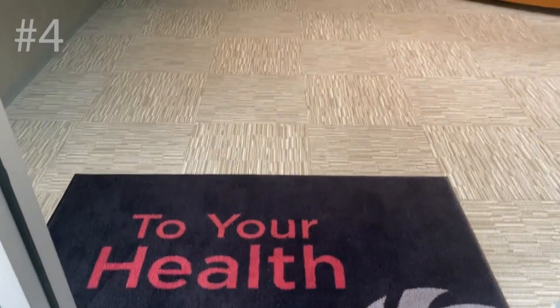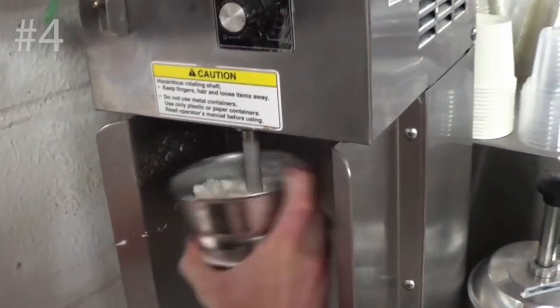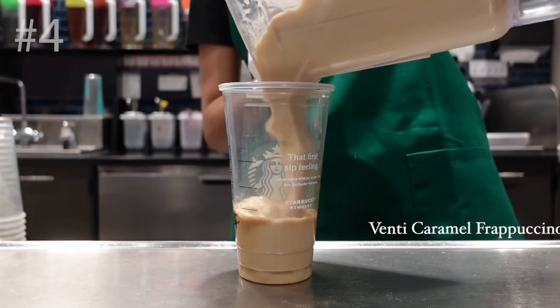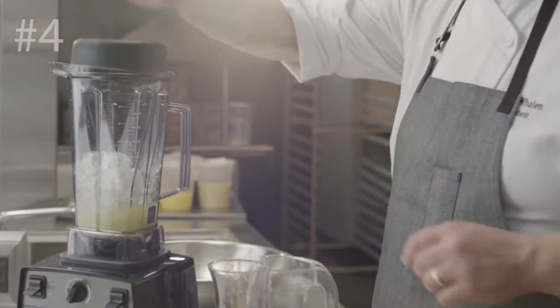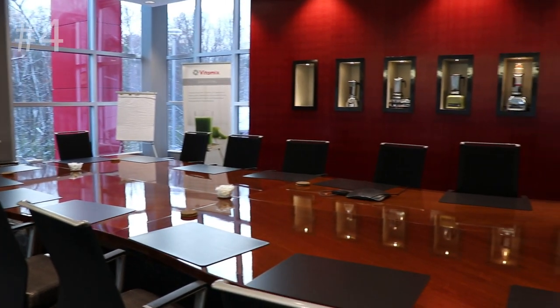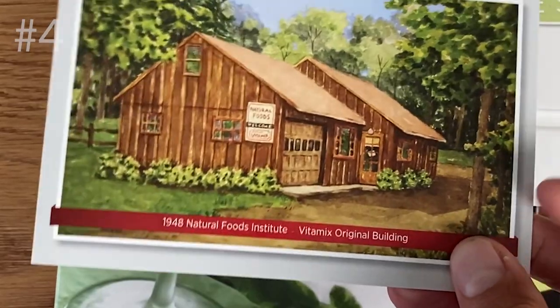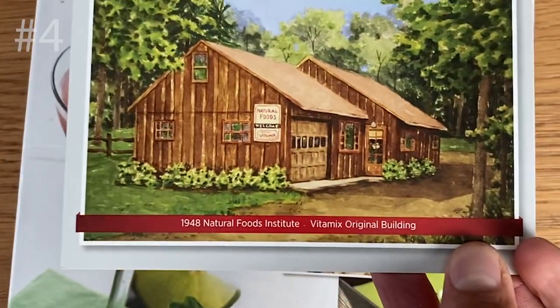Number four: inside Vitamix headquarters, everything is whole food nutrition. Yes, they make mixing equipment that's in your favorite quick-serve ice cream shop, and they make machines for cold coffee drinks and margaritas — but the idea of whole food nutrition is everywhere. It's on the walls, on the PowerPoints, even in the boardroom. Strategic decisions are still made based on 'we need to remember why we're doing this — and it's to promote whole food nutrition.' They actually named the business the Natural Foods Institute.